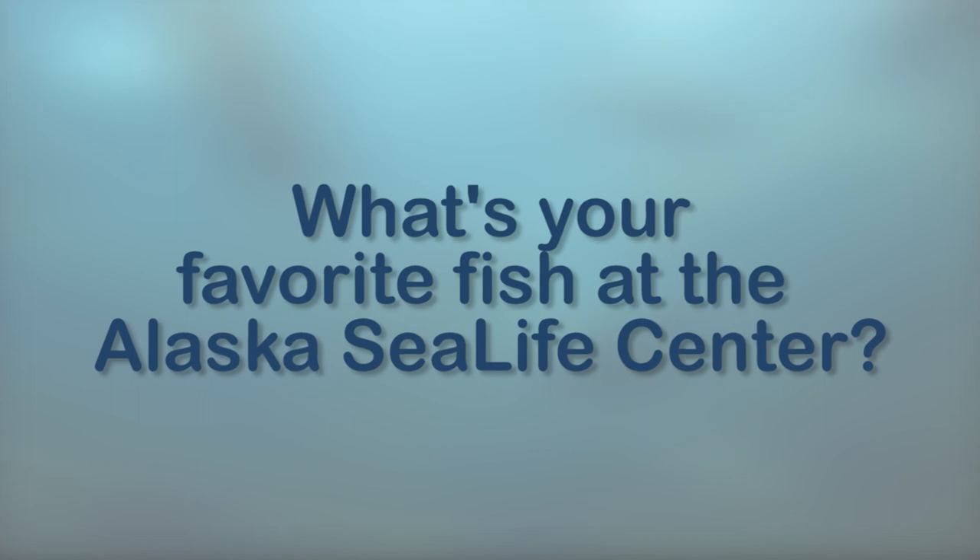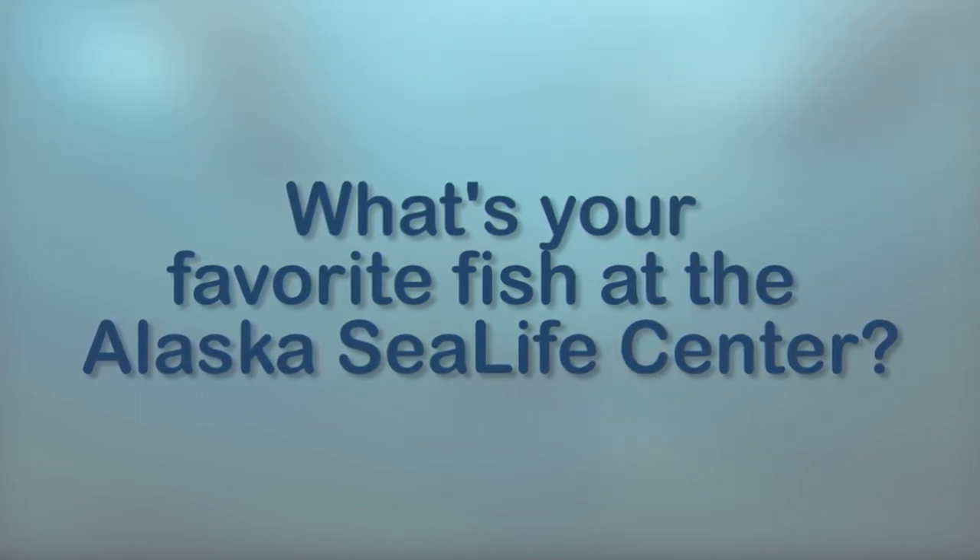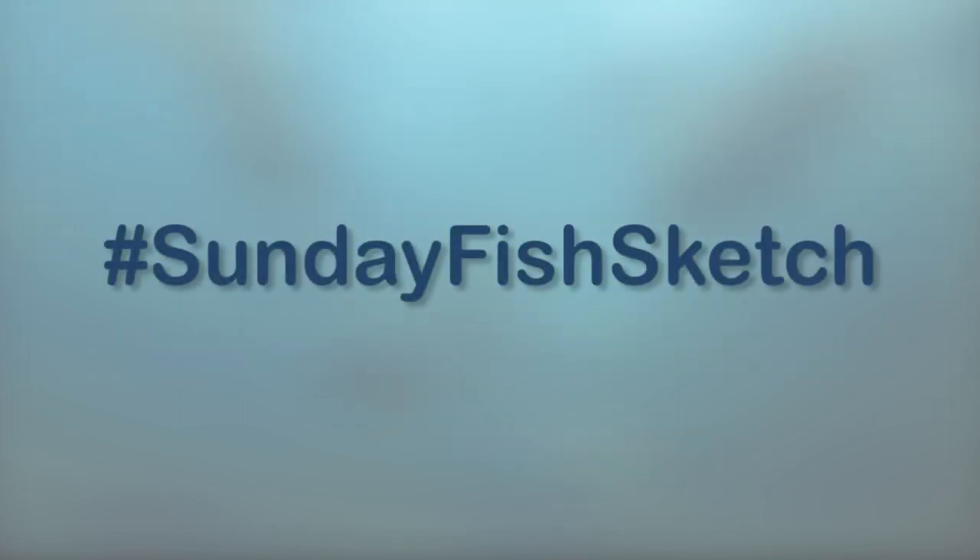So there's some of our favorites, and now we want to know what's your favorite fish at the Alaska Sea Life Center. We hope you'll join in this week's Sunday Fish Sketch to show us by posting your sketch on Twitter with the hashtag Sunday Fish Sketch. Until then, happy sketching!